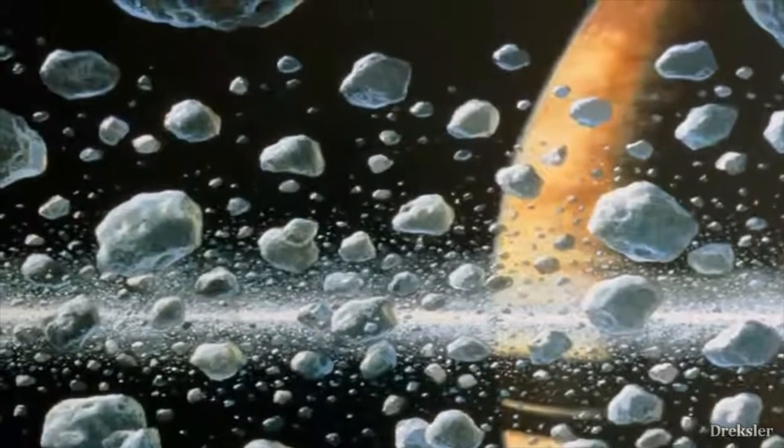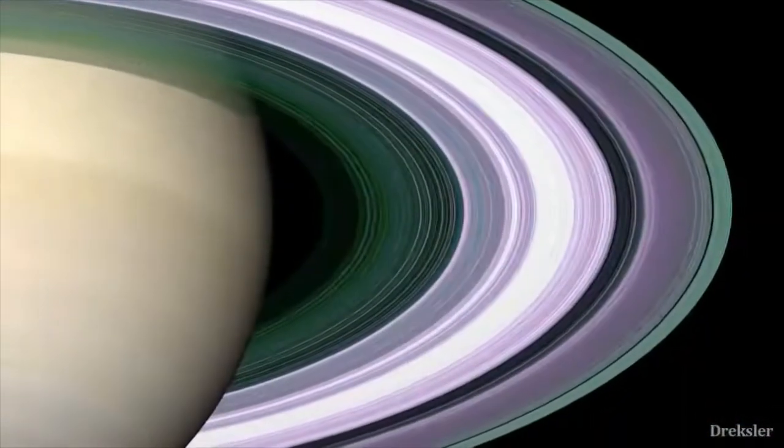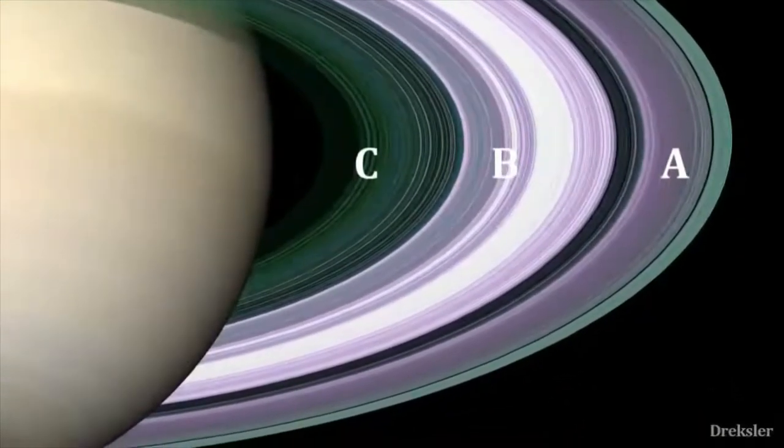Water ice reflects light pretty well. There are also lots of gaps in the rings, and the rings are divided. Their names are A, B, and C — there are more, but those are the main ones.